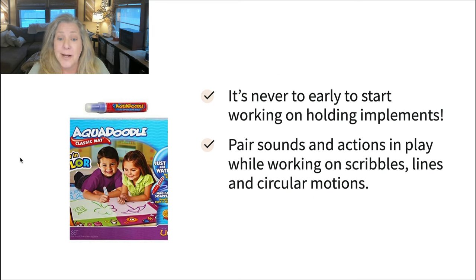The Aquadoodle — it's never too early to start working on holding implements. This is a fun one to pair sounds and actions in play: dot, dot, dot, dot, zoom, zip, whatever sounds you want. Kids really like the Aquadoodle. You can do the same thing with crayons — it's a nice way to get them used to using implements in a safe and clean way. A lot of times parents don't let their little ones have crayons because they're worried they'll end up all over the house, so just put some parameters around it: the crayons stay at the table. Getting them used to using an implement is a great foundation for later on.